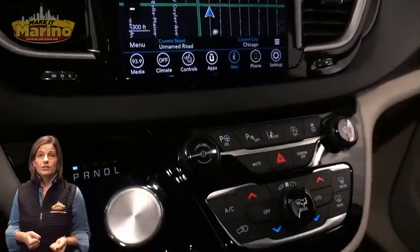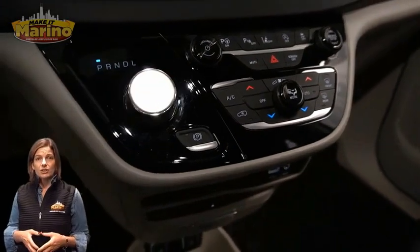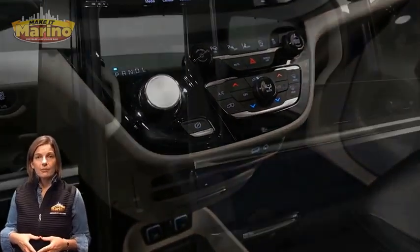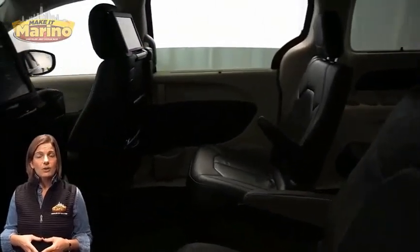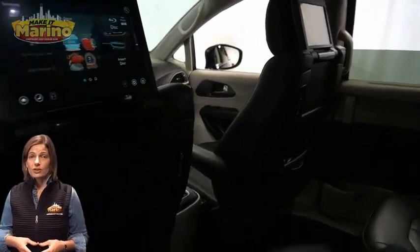8.4-inch touchscreen display, navigation, rear backup camera, dual-zone temperature controls, power sliding doors, and seat-back video screens.